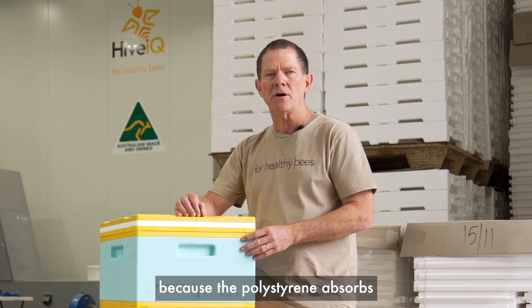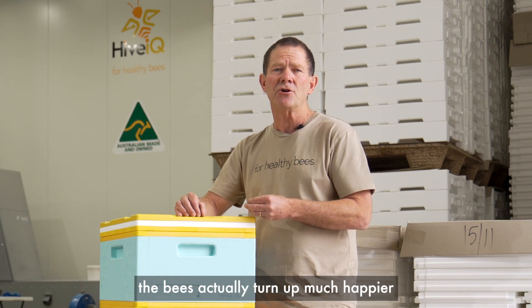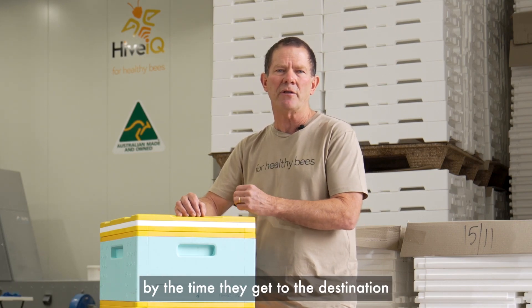And secondly, because the polystyrene absorbs the vibrations of the back of the truck, the bees actually turn up much happier by the time they get to the destination than what a timber hive does.